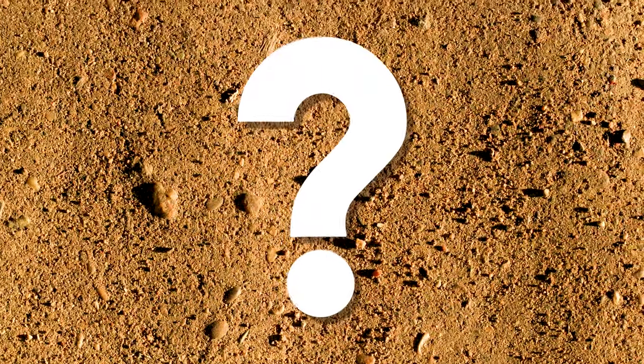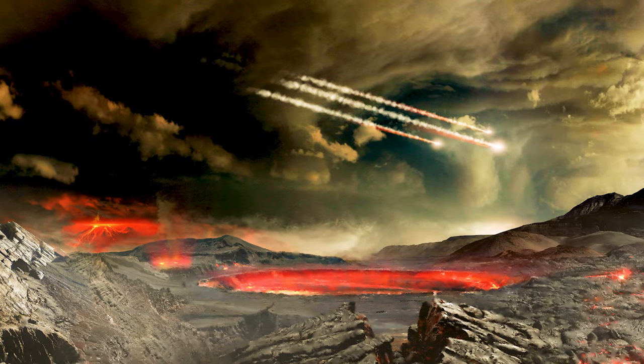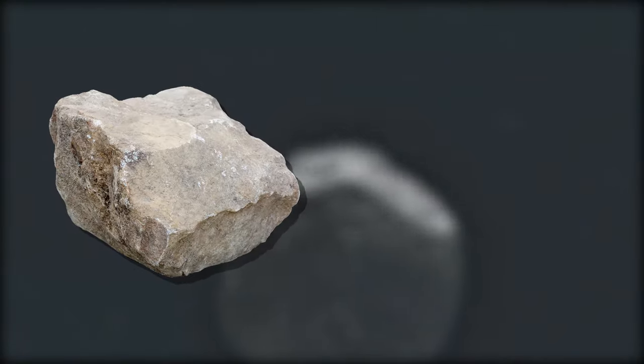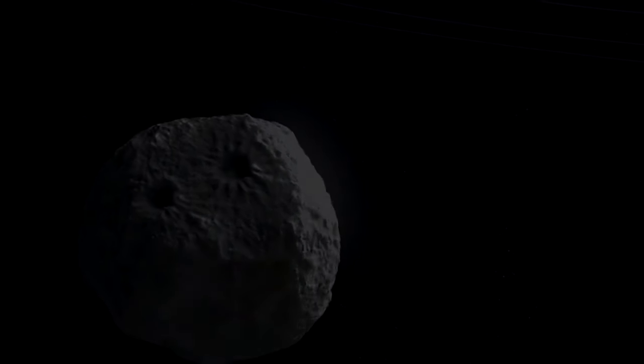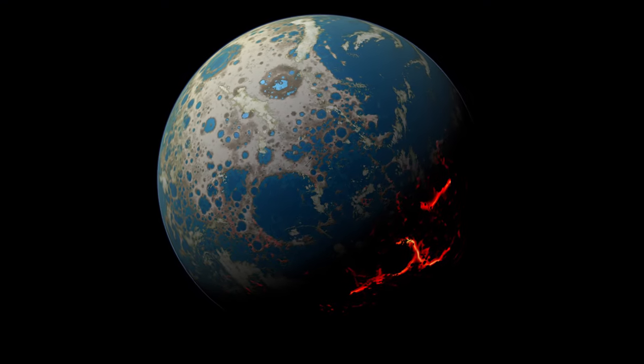Have you ever stopped to think about what soil actually is? Well, me neither, but here we go. At one time in earth's history, early on, there was little to no soil on earth. Instead, the surface was rocky and barren. And unlike rock and water, soil didn't come to earth on an asteroid — it had to be manufactured here.